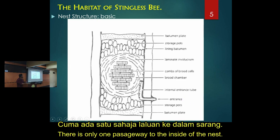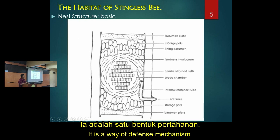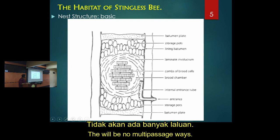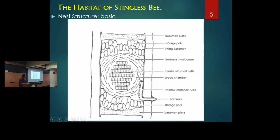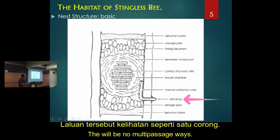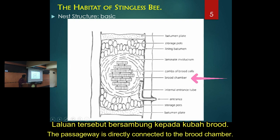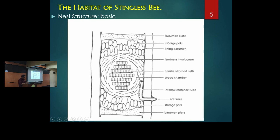If you make another hole, they will seal it - it is a defense mechanism. There will be no multiple entrances, though there could be multiple holes at the entrance point. The entrance looks like a funnel, like a tube, which leads directly into the brood cell chamber. So basically the sections are: the passageway or entrance, the brood section, and the storage section.